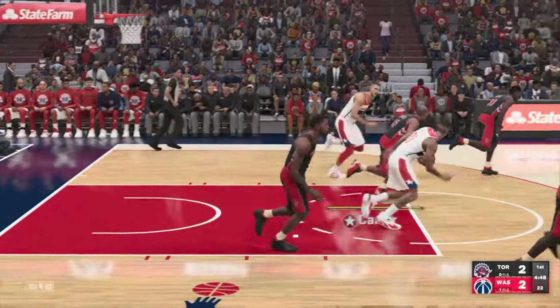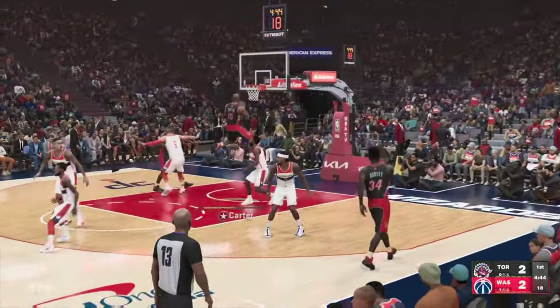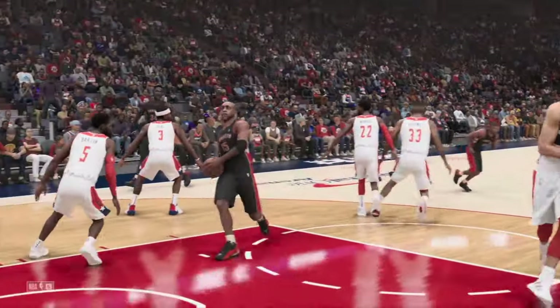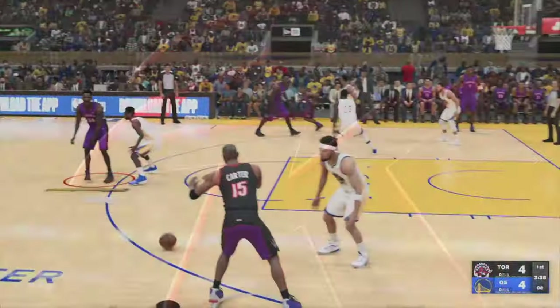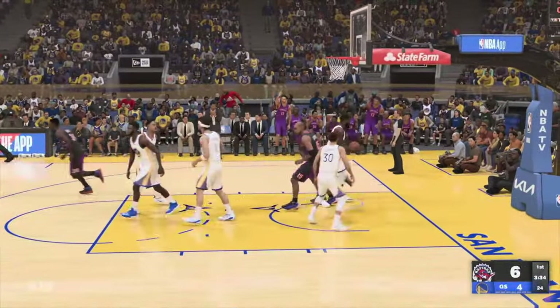The shot will not fall, so the Raptors will take it the other way. That drive by Carter. And then Carter with the dunk — so tenacious on the attack. I love seeing Carter go. Here's Carter. And it's slammed in by Carter.